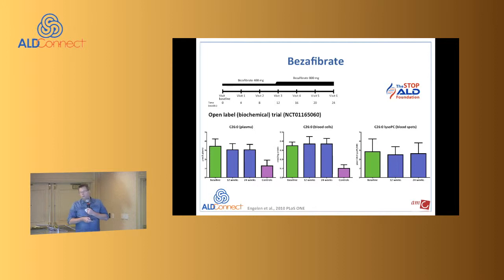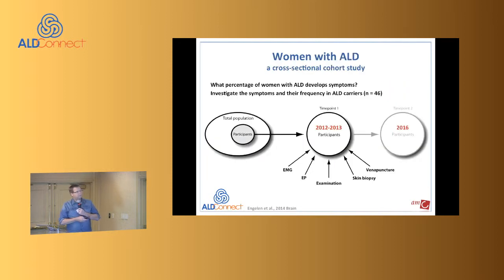We also measured C26 lyso-bisphosphatidic acid in blood spots. Untreated baseline patients showed their levels in green; this is after 12 and 24 weeks of treatment compared to controls. Bezafibrate was ineffective — no result on biochemistry. The reason we think it was ineffective: for cells we needed 400 micromolar, but the highest bezafibrate levels we could measure in plasma right after taking the drug was only 25 micromolar. Simply, drug clearance is too fast to achieve sufficient levels. We are now looking for other compounds, because ELOVL1 inhibition remains a very good therapeutic target.